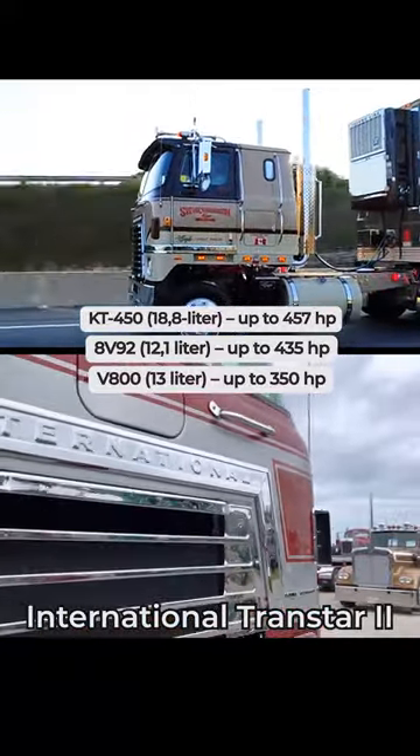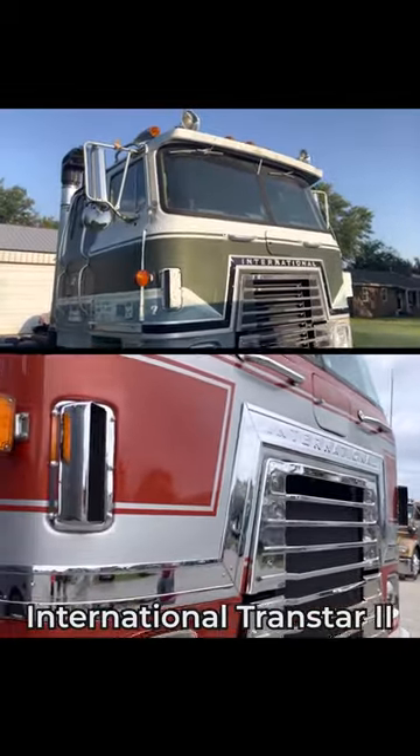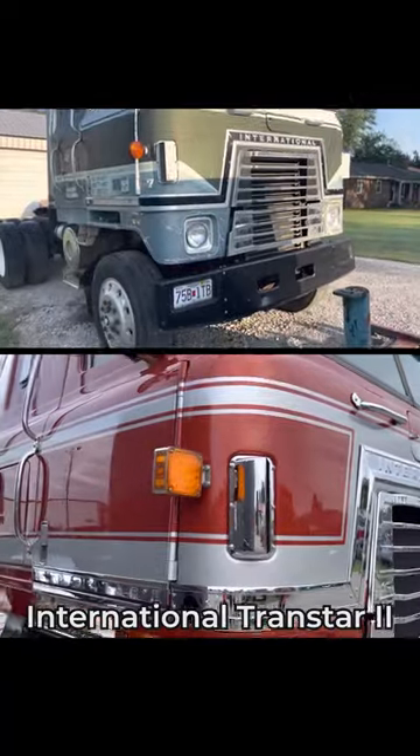This impressive and handsome truck was produced until 1981. Still, many of them are still on the roads earning their keep, showing up at truck shows and even contesting a truck pulling championship.